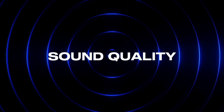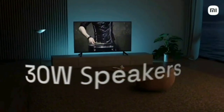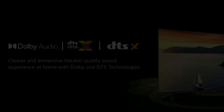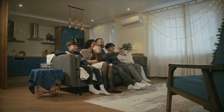This TV has a 30 watts audio output. You will see the LED speakers delivering perfect, premium quality sound. DTS-X and DTS VirtualX make the audio experience very awesome. You will see movies in this TV with a lovely theater experience.